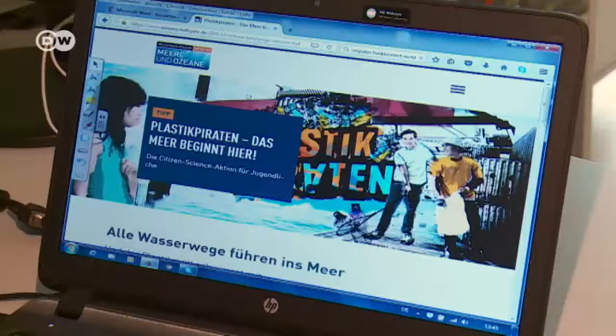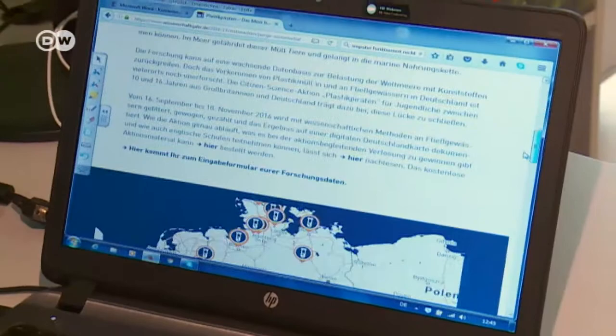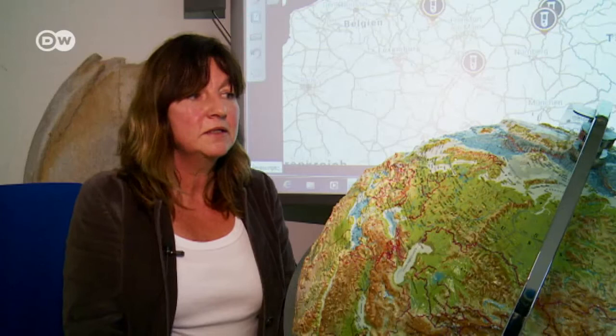Katrin Knickmeier supervises the project, together with colleagues in Chile. She says that the problem of plastic waste is not limited to Germany. The plastic and other waste gets into the sea by way of rivers. And the world's oceans are connected to each other by way of what's called the global ocean conveyor belt. So you can say that something discarded here can appear at a totally different location.